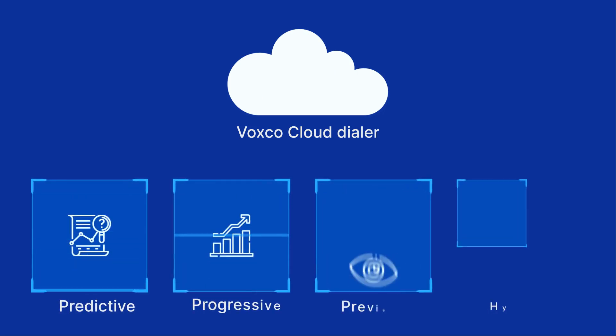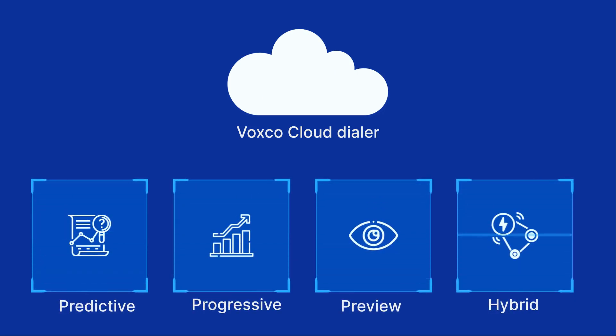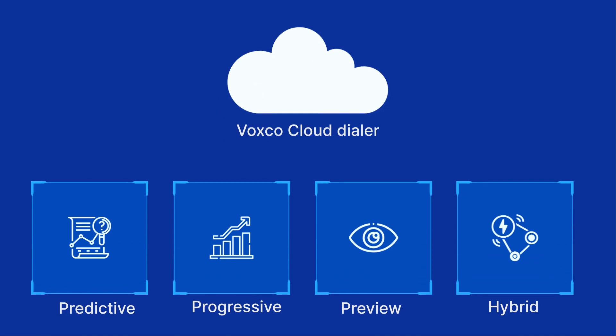Empower your agents by using Voxco Cloud Dialer, which comes with four flexible dialing modes and automated call detection for higher call connections.